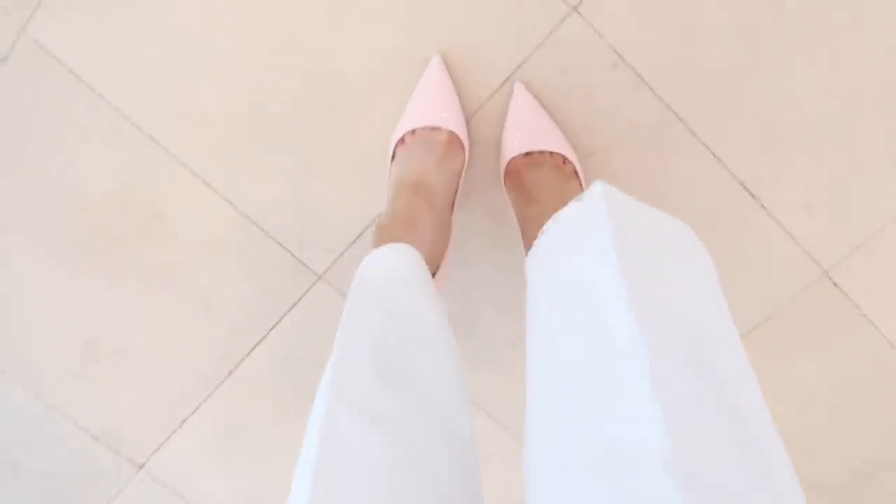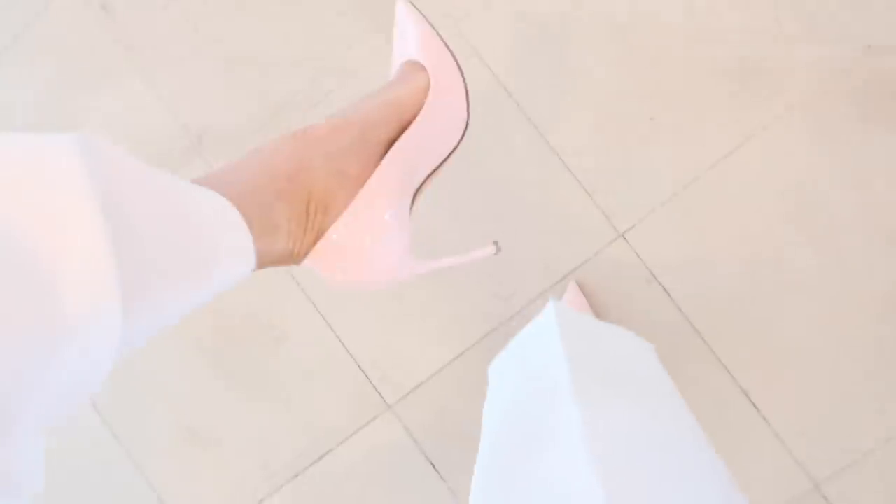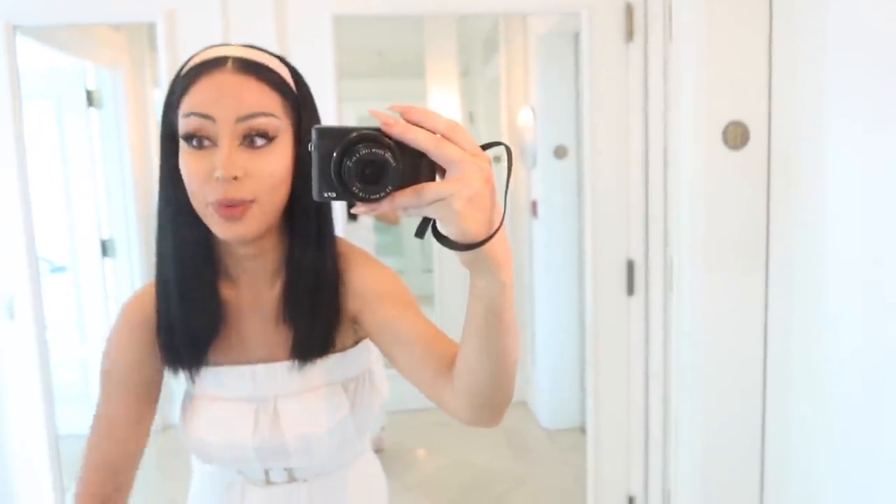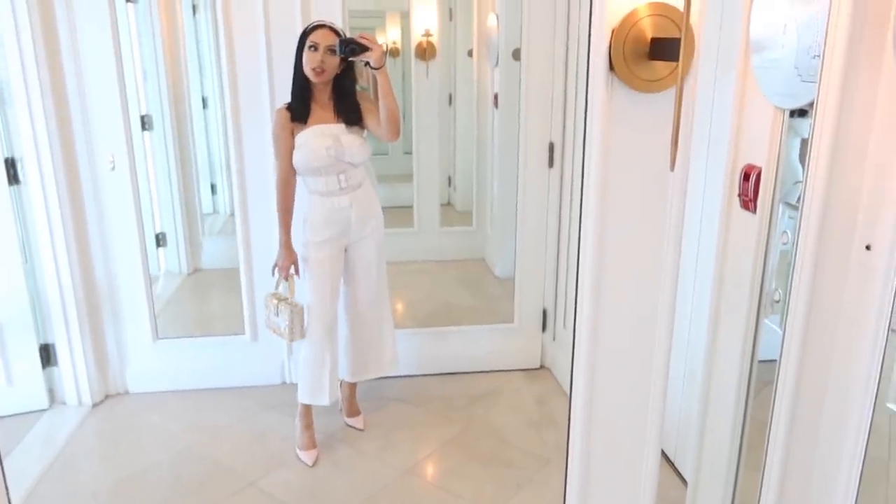Since we are wearing all white, I went ahead and popped a color with some pink pumps. Pumps are very professional as opposed to open-toed shoes — I don't really know what kind of corporate office thing that is, but that tends to be a thing. I'd probably wear this if I was a saucy magazine editor.